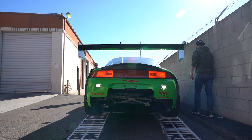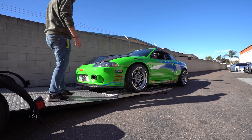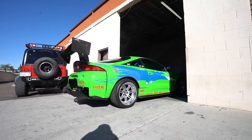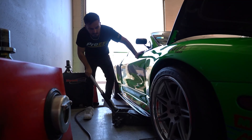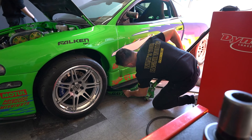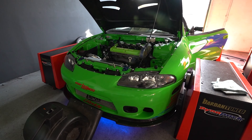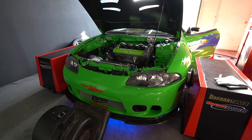Alright, let's get this thing loaded up. The Eclipse is all loaded up — we got it tied down, we got everything in the trunk of the truck that we're going to need for the dyno session. I think we're about ready, so now we're going to take off, head over there, and we'll see you guys there.